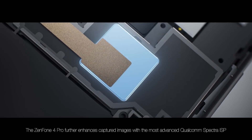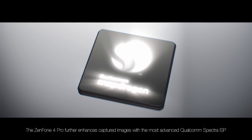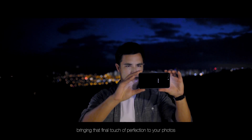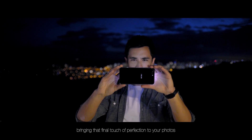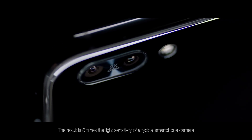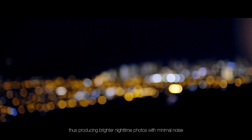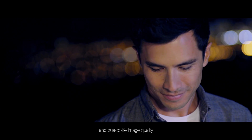The Zenfone 4 Pro further enhances captured images with the most advanced Qualcomm Spectra ISP, bringing that final touch of perfection to your photos. The result is eight times the light sensitivity of a typical smartphone camera, thus producing brighter nighttime photos with minimal noise and true-to-life image quality.